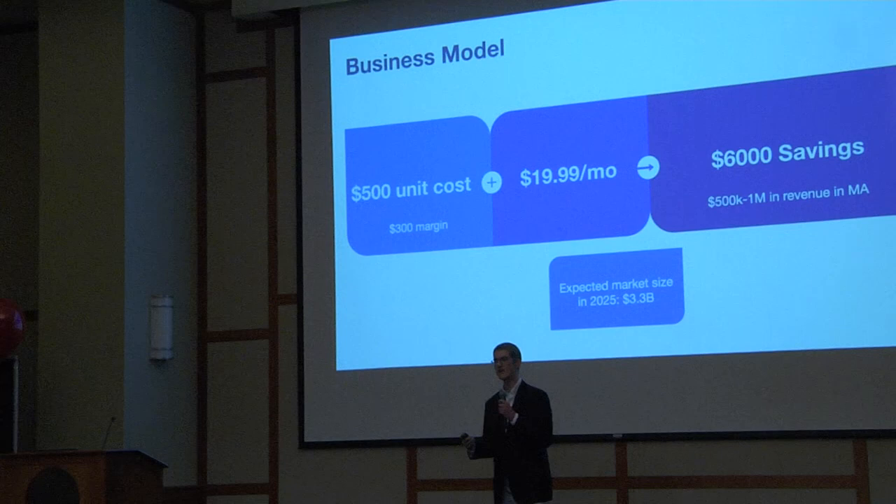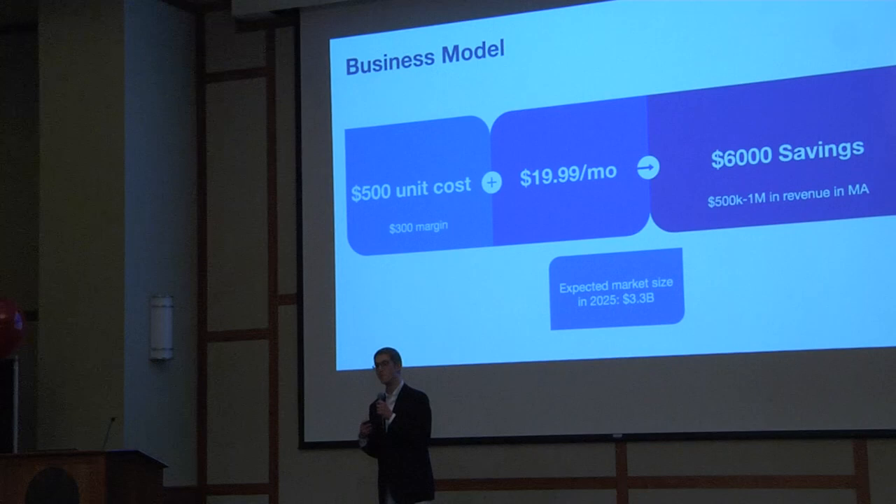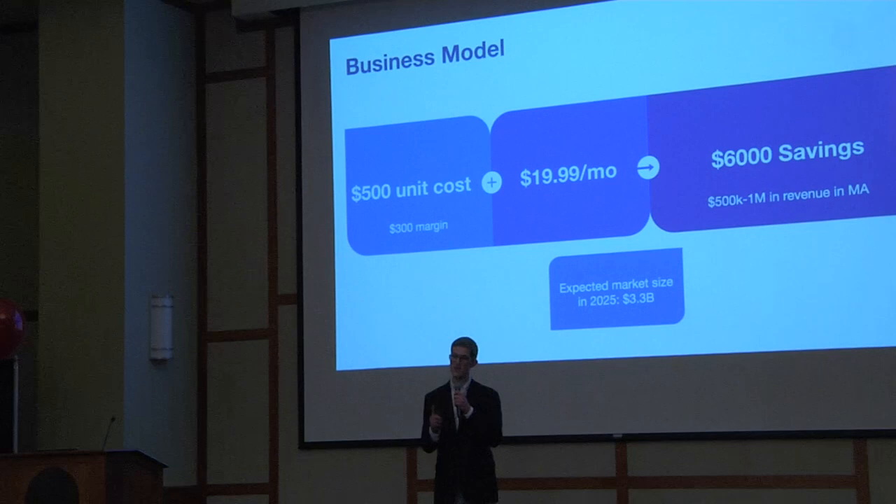On average, these two groups spend between $4,000 and $8,000 per year on avoidable medication non-compliance hospitalizations. The pill dispenser market is expected to grow rapidly and reach $3.3 billion by 2025. Current competitors can cost up to $2,000 up front or $100 a month. SmartyPill, on the other hand, will cost just $500 up front with a $20 a month subscription, potentially saving you an average of $6,000 per year.